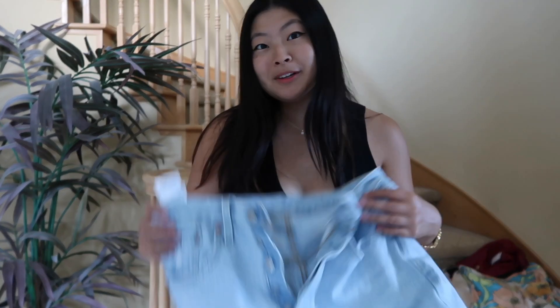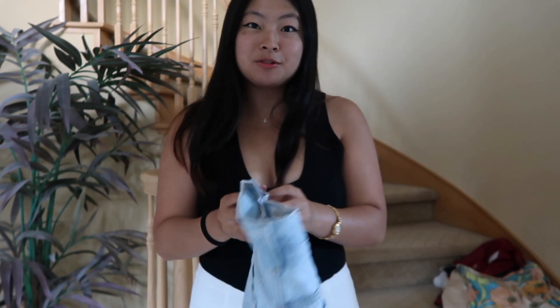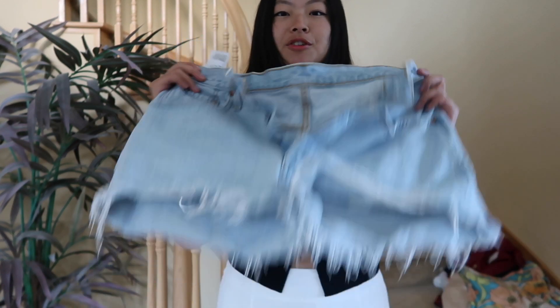It wouldn't be a thrift haul if I didn't find a pair of Levi shorts, so I found these. They fit me perfectly. I'm probably not going to try them on because they're just shorts, but very cute.